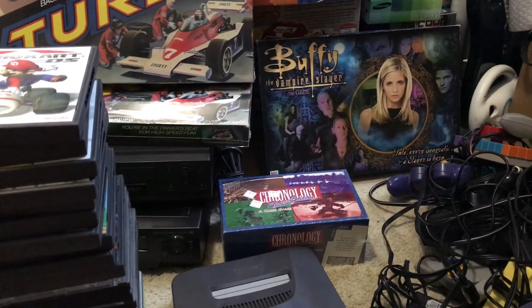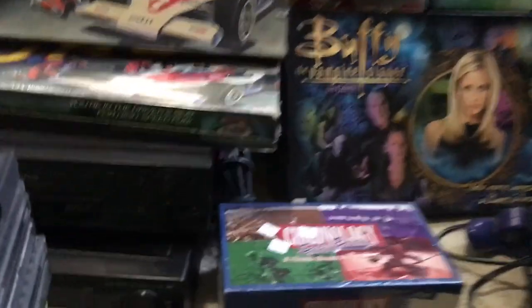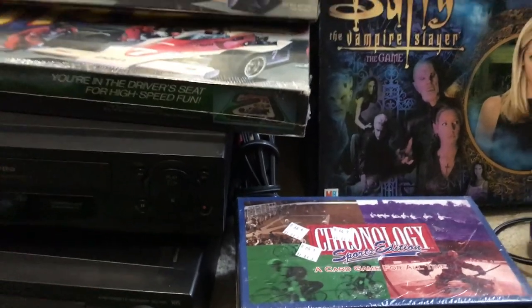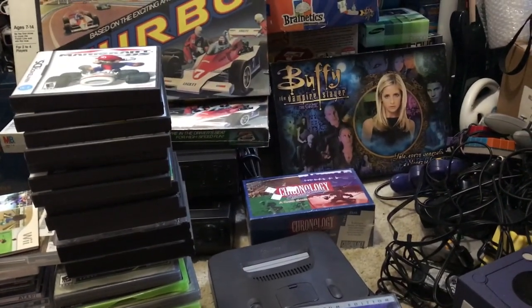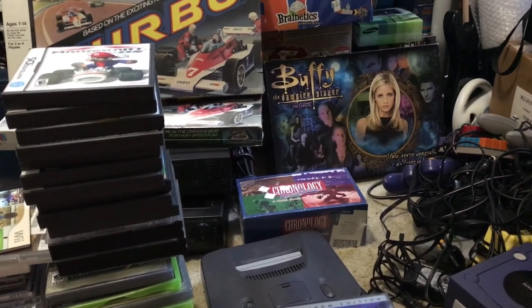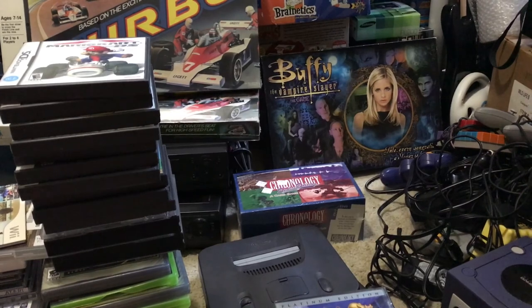Copy of Chronology Sports Edition — that was $4.99 at Salvation Army. I don't know if the Sports Edition isn't that popular, but it's sealed so I figured I'd pick it up. I think it'll go for $30, maybe $40.